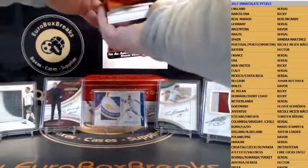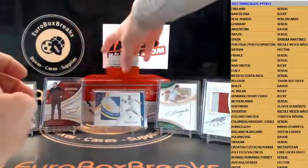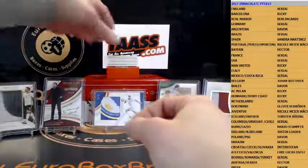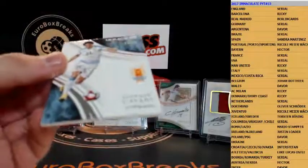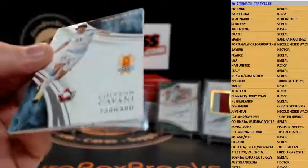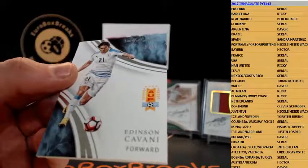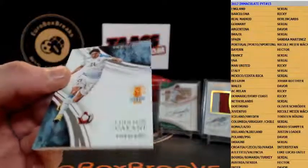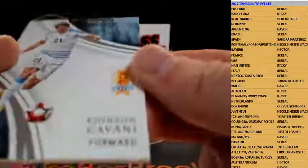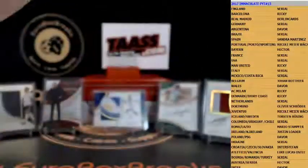Here we go, next box coming. First up is base — Edinson Cavani, Uruguay, number 2 out of 75. Uruguay is — who has Uruguay? Serial number 20 out of 75, that is staying with me guys.